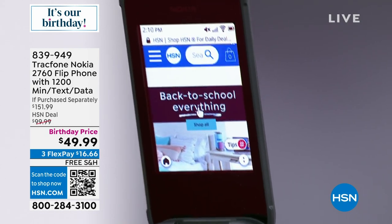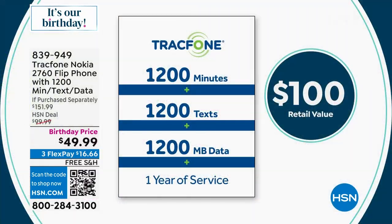What we love about this — not just the simplified, easy-to-use, non-intimidating technology — but you're also getting a hundred dollars' worth of airtime: 1,200 talk minutes, 1,200 text messages, and 1,200 megabytes of data.